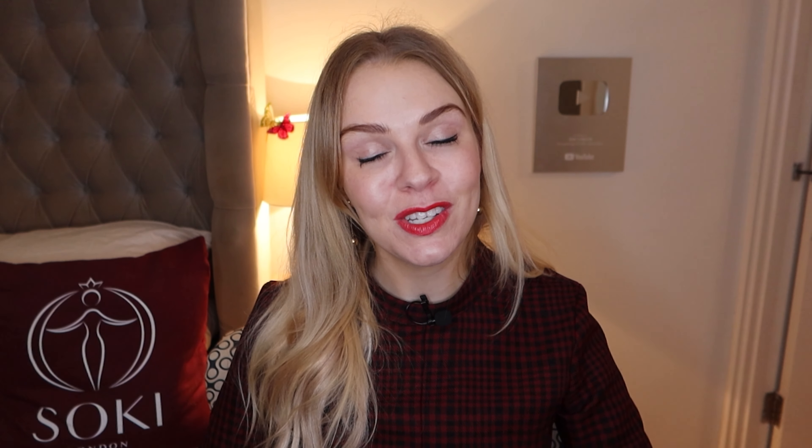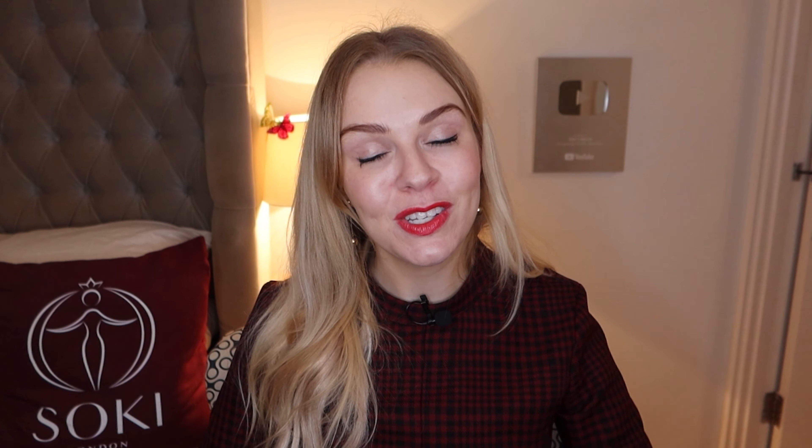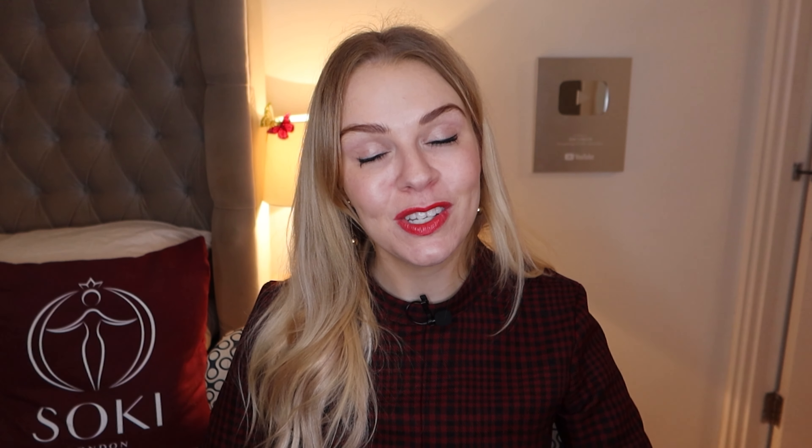As always, I'll leave the links down below in the description where you can get these. Let me know what your favourite is from the range. I'll also leave the link to my video going through the others, of course. Do let me know your thoughts in the comments below — I read all your comments. But that's it, guys. Thanks so much for watching, as always, and I'll see you in the next video.